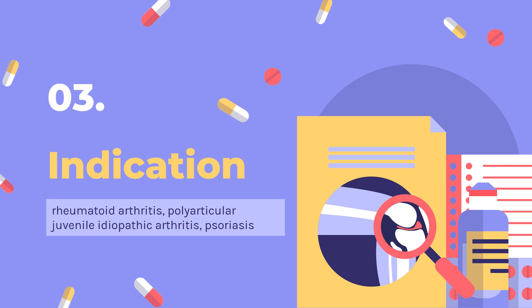Psoriatic arthritis (PsA) in adults. Ankylosing spondylitis (AS) in adults. Moderately to severely active Crohn's disease (CD) in adults and pediatric patients 6 years of age and older. Moderately to severely active ulcerative colitis (UC) in adults. Effectiveness has not been established in patients who have lost response to or were intolerant to TNF blockers.